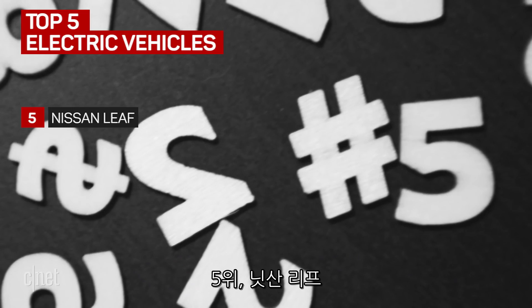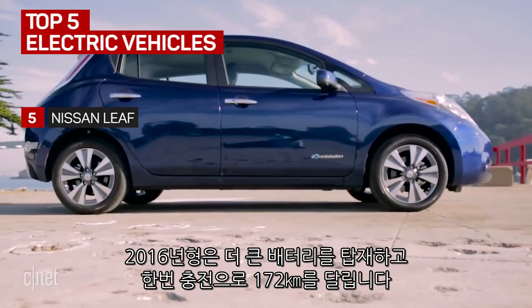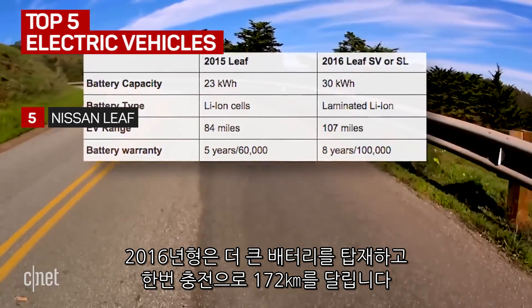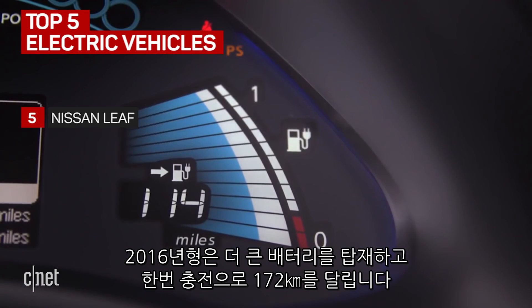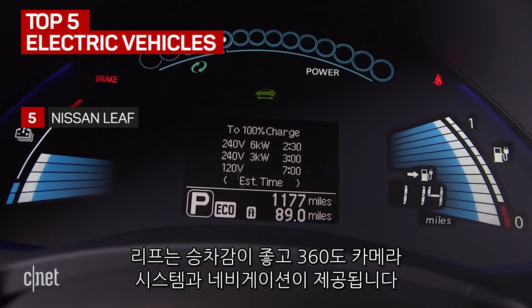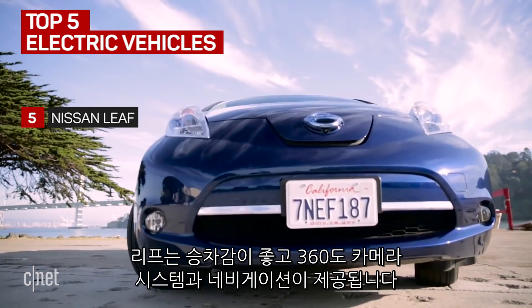At number five, the Nissan LEAF. It might not be the newest of cars, but it's still relevant. For the 2016 model, Nissan packed in a larger battery, meaning you can get a 107-mile range out of a charge. The LEAF offers a good ride along with solid tech like a 360-degree camera system and navigation.